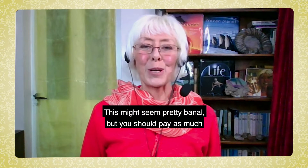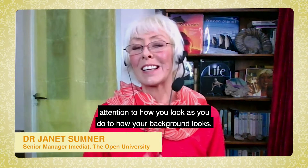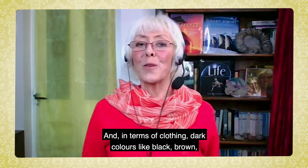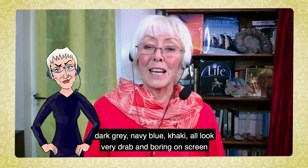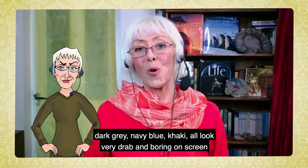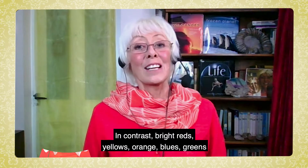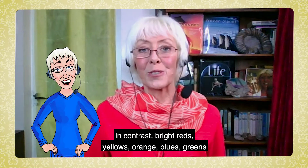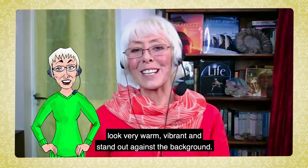This might seem pretty banal, but you should pay as much attention to how you look as you do to how your background looks. In terms of clothing, dark colours like black, brown, dark grey, navy blue, and khaki all look very drab and boring on screen and might even subconsciously say something about you. In contrast, bright reds, yellows, orange, blues, and greens look very warm, vibrant and stand out against the background.